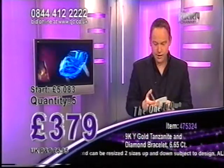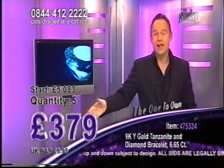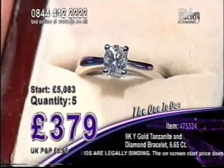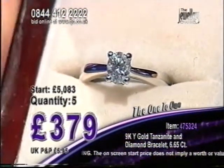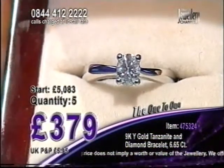Coming up next here at the jewellery channel — I was just taking a quick look at what's coming up next for you. This is the certificate for the diamond that you're about to see. This is all but gone here in this auction, so I'm going to show you what is coming up next: an E-colour graded certified diamond — 55 points in one stone, GIA certified and VS1. That's next here on the jewellery channel.